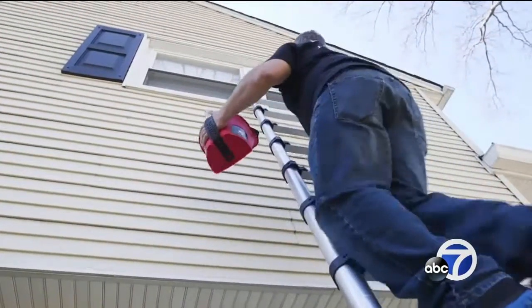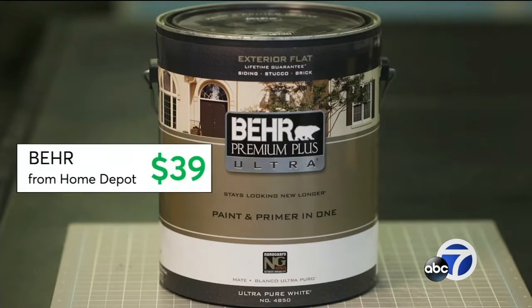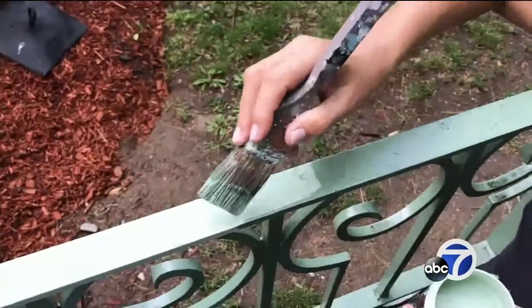If your whole house needs a facelift, Consumer Reports says consider this top-rated Behr premium ultra-exterior paint. At $39 a can, it outperforms paints that cost twice as much.